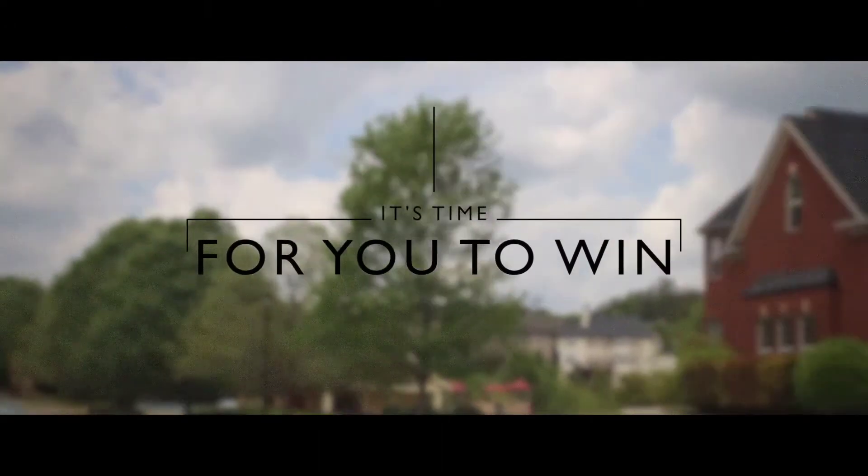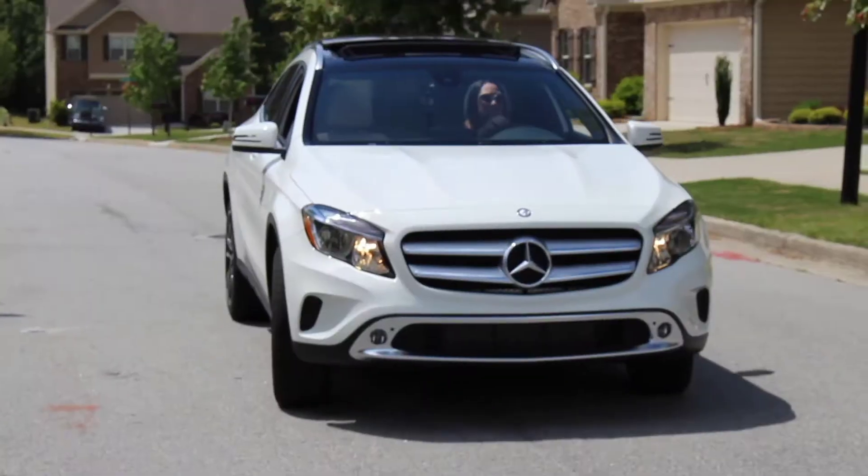Wouldn't it be amazing to get signups in the next 90 days over and over and over again? Hey everyone, it's Lisa Torres here. Welcome to this video. Today, I want to share with you five prospecting sales tips that will help you get more signups over the next 90 days.